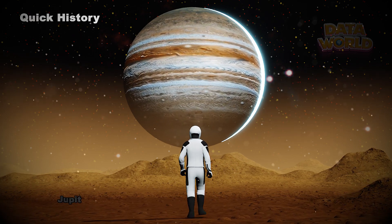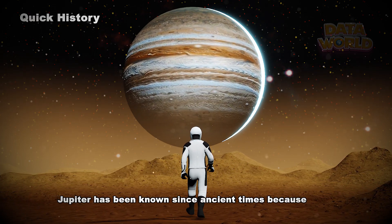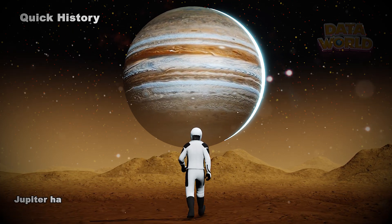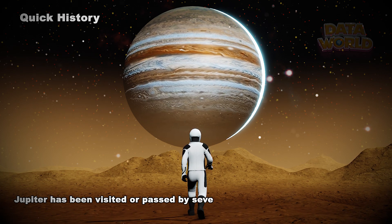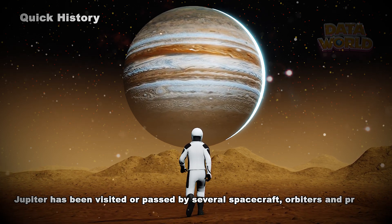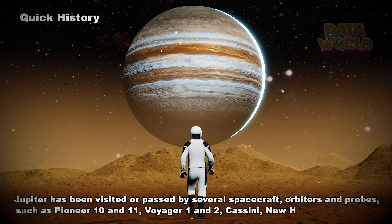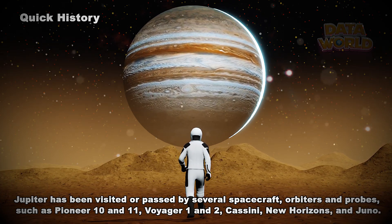Quick History. Jupiter has been known since ancient times because it can be seen without advanced telescopes. Jupiter has been visited or passed by several spacecraft, orbiters and probes, such as Pioneer 10 and 11, Voyager 1 and 2, Cassini, New Horizons, and Juno.